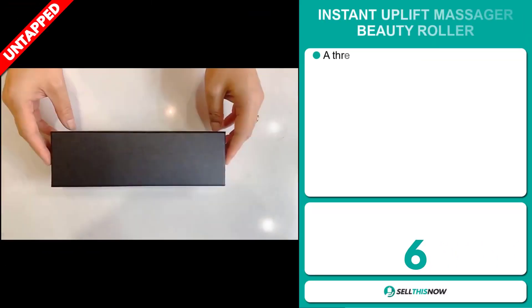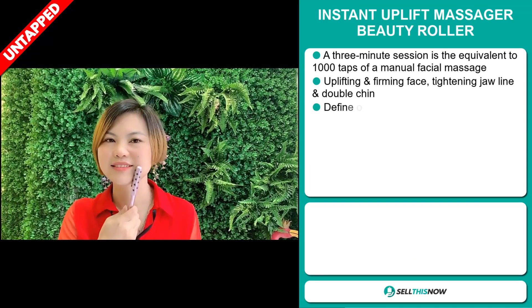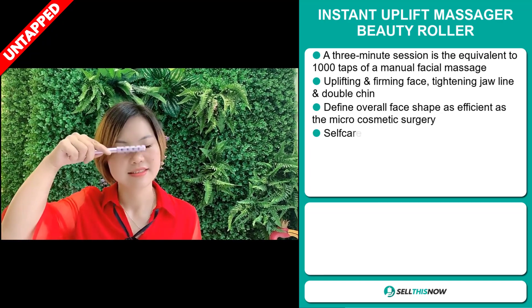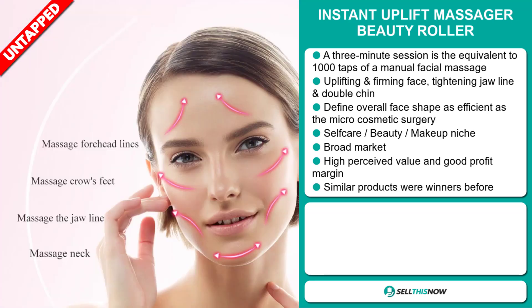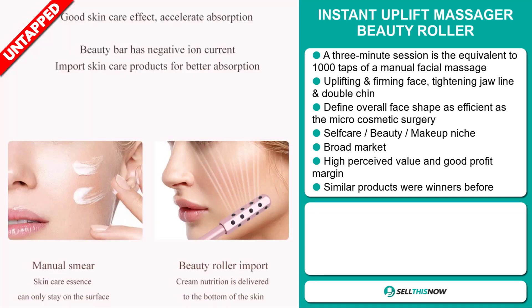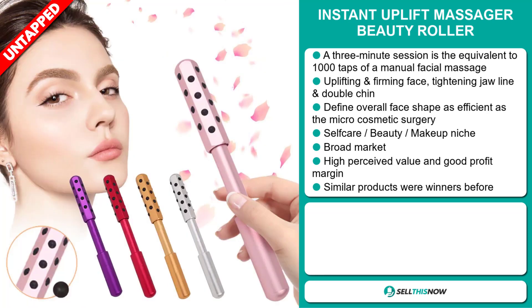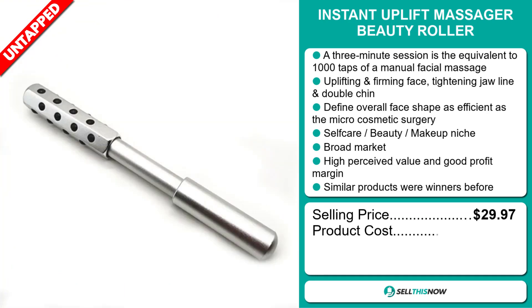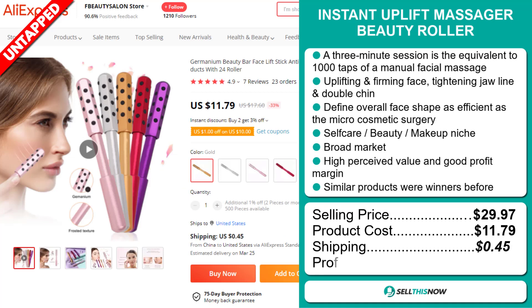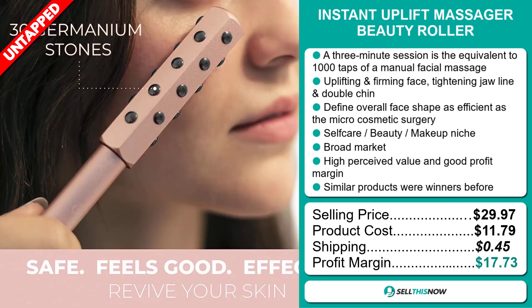Our next product is the Instant Uplift Massager Beauty Roller. A three-minute session is the equivalent of 1,000 taps of a manual facial massage — uplifting and firming the face, tightening the jawline and double chin, and defining the overall face shape as efficiently as microcosmetic surgery. It falls under the self-care beauty makeup niche market. It has a broad market base, high perceived value, and similar products were winners before. The selling price is $29.97, the product cost is $11.79, and shipping is $0.45, giving you a very good profit margin of $17.73. Sell this now.